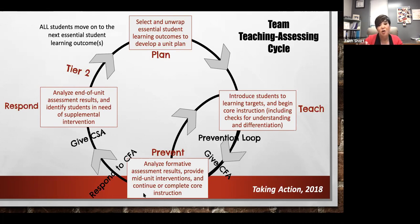We do that continuously. Once we get to a point that we're ready to assess over a couple of learning targets, we come together as a team and give a common formative assessment — built by the teams, with every student having the same expectation, delivered the same way within a day or so of each other, scored the same. We analyze it to provide those mid-unit interventions. Still within tier one, we may do small groups or shift our instruction if students just didn't get it.